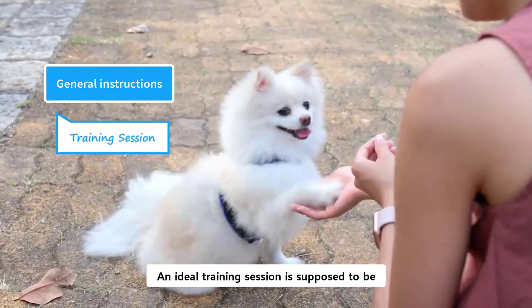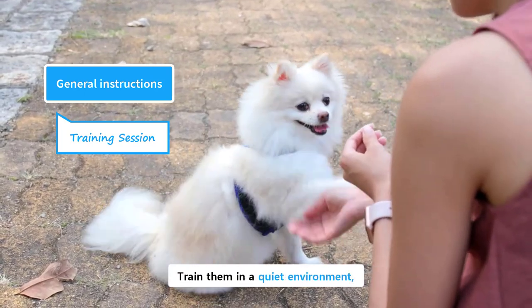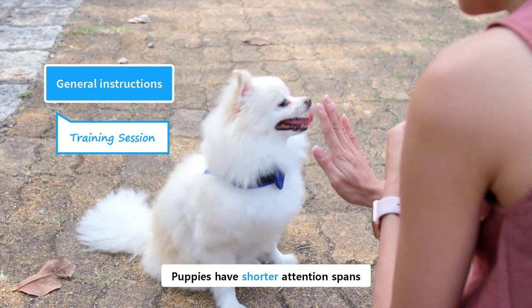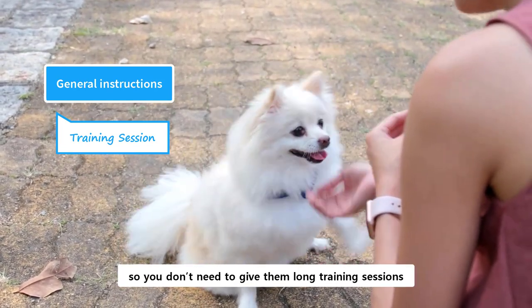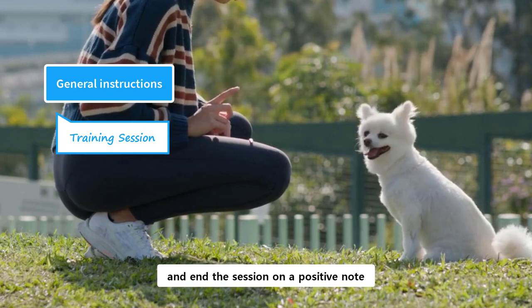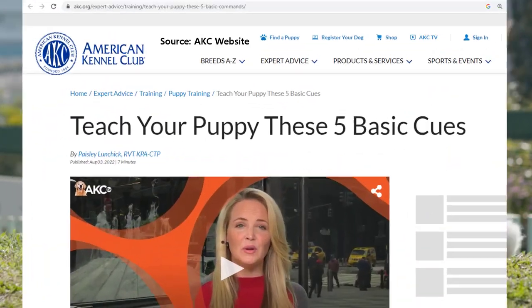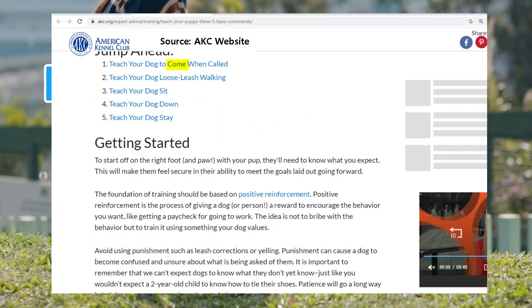An ideal training session is supposed to be short, focused, and entertaining for your puppy. Train them in a quiet environment where there are less distractions. Puppies have shorter attention spans, so you don't need to give them long training sessions. Use short and clear words for the command. Give them training in a positive way and end the session on a positive note by giving them praise and treats. According to the American Kennel Club, every puppy needs to learn these five basic commands: come, heel, sit, down, and stay.